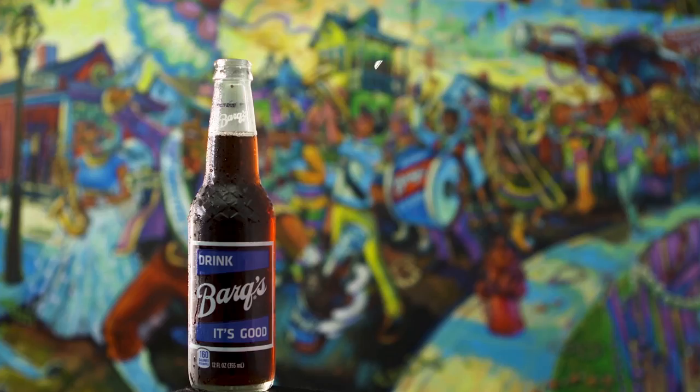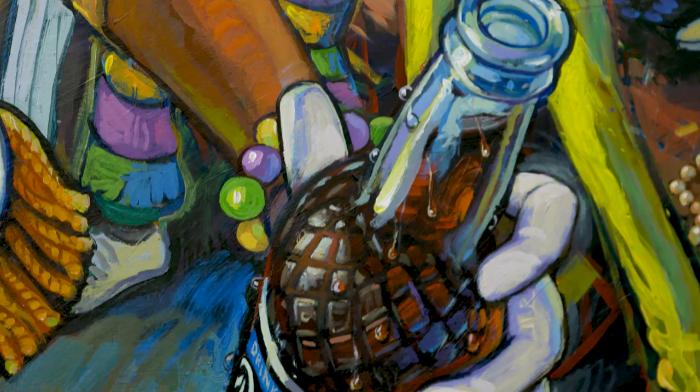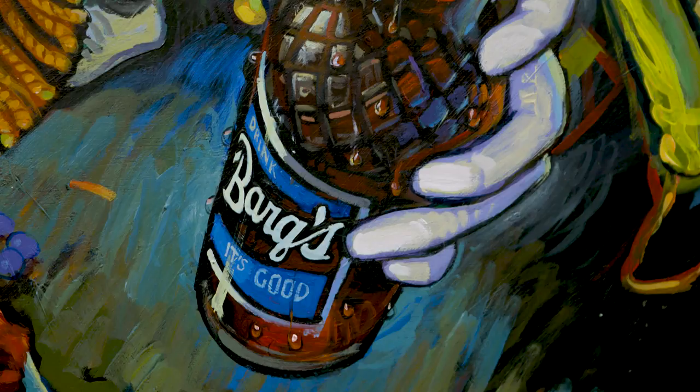The Barks bottle is iconic — it lends itself to my artwork. I have a fascination with the glass. I did this Mardi Gras float that's a huge Barks bottle. The condensation is dripping off of it. It's got light and shadow on opposite sides. I love it. It's colorful.